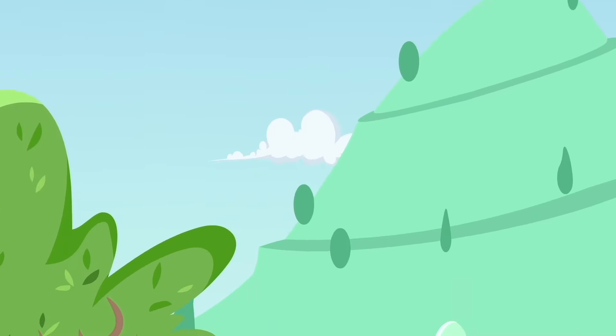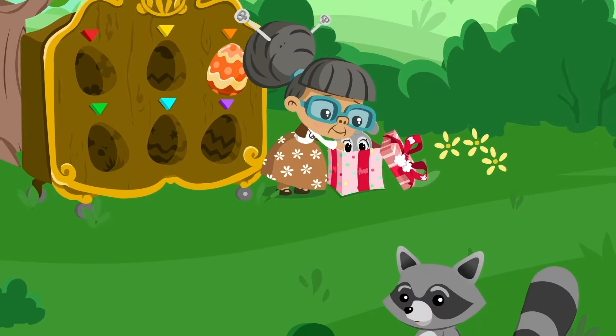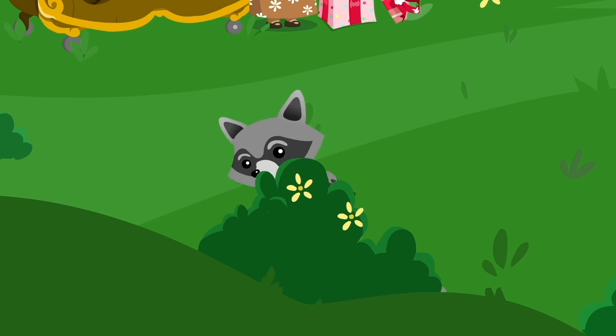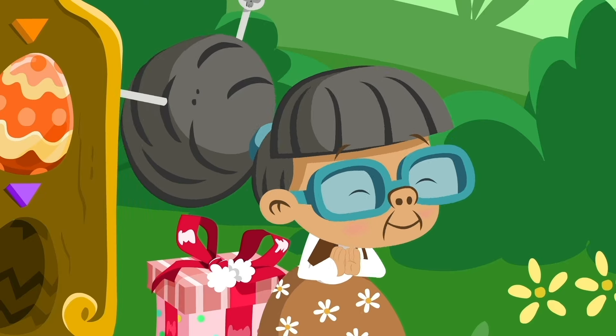What a beautiful sunny day! The birds are singing, the sun is shining. Raccoon is looking for something in the bushes! It's a ball — but that wasn't what he was looking for! Ah-ha! It was an Easter egg!